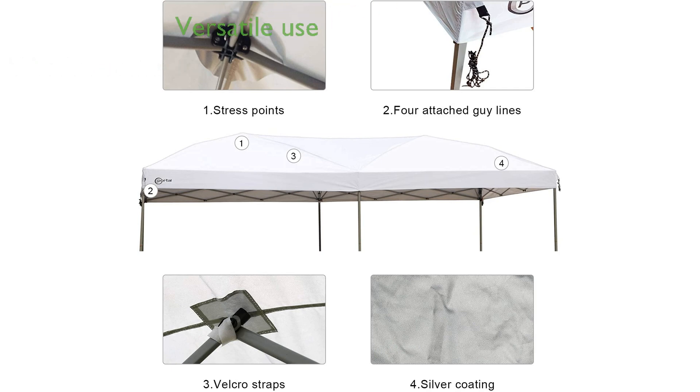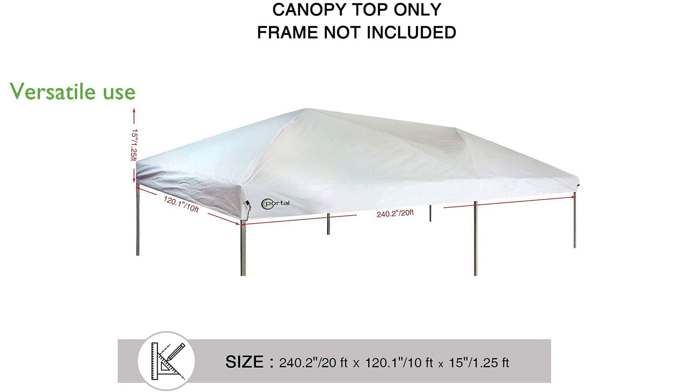This versatile canopy cover is ideal for a variety of activities, including parties, picnics, and beach outings.